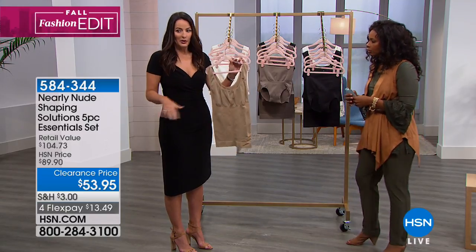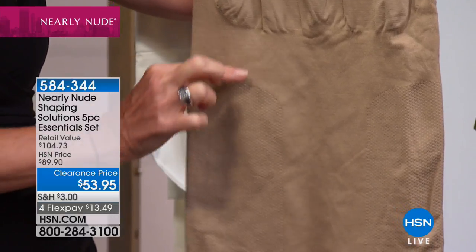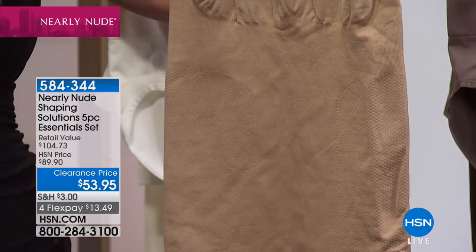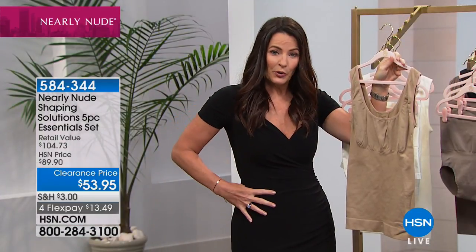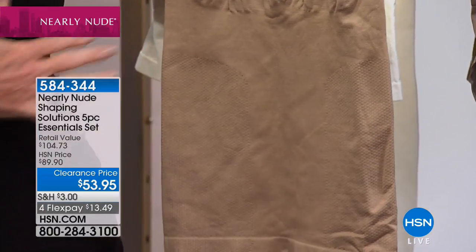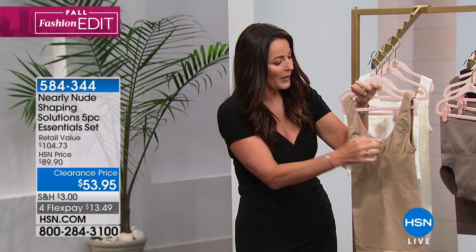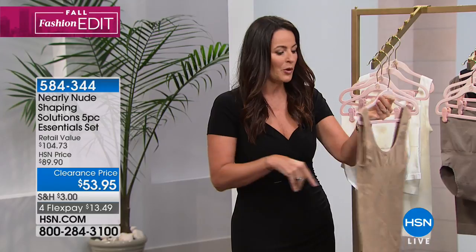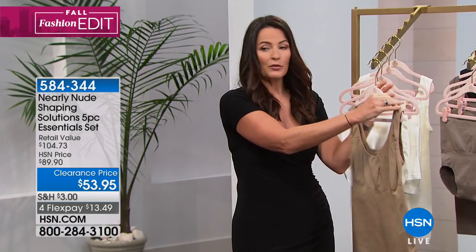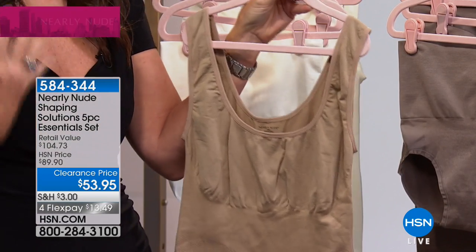This tank has two areas of targeted knit compression. It's got a honeycomb knit on the sides, which gives you definition and slimness through your waist. Then it's got a ribbed knit that goes all the way up the center front for tummy control, and continues all the way around the back of the garment — so the compression wraps all the way around the back up to center back, giving you all that smoothing.